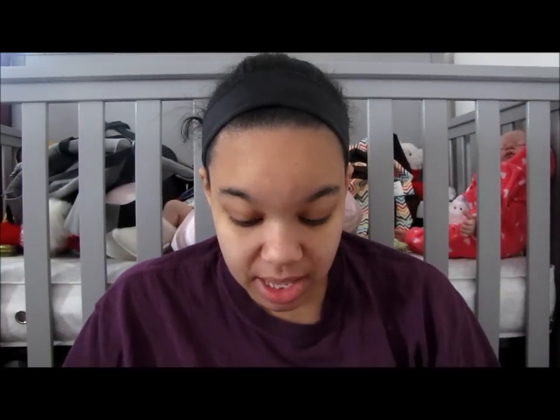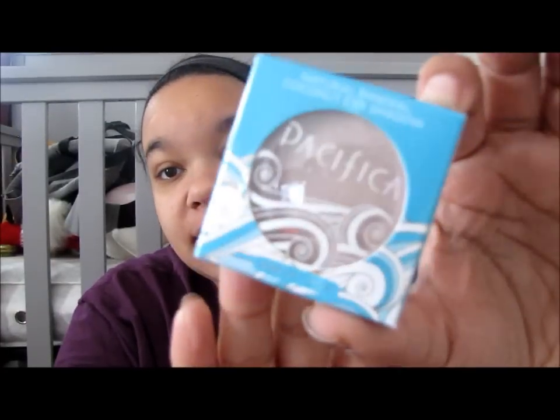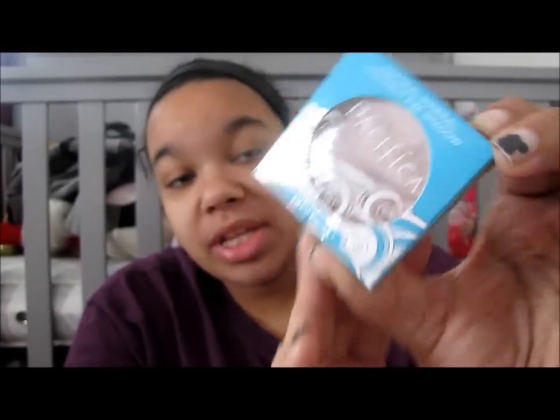In my bag this month I got quite a few items — five items, I believe. I lost the little card that goes with the bag, but it was pretty much talking about January as a time to refresh and renew. This month I did get an eyeshadow. It is a natural mineral coconut eyeshadow by Pacifica, and it is in the color Ethereal. It's this nice nude, pinkish nude color, and I'm really excited to use this.